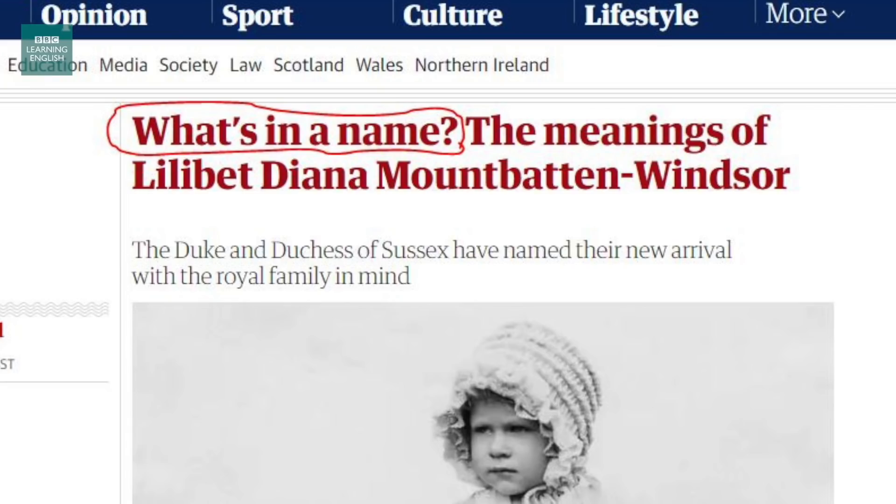If you would like to watch another story about Harry and Meghan, we have one about the time they decided and announced that they were going to stand down from their official royal duties. You just have to click the link and you can watch the story. Let's have a look at our next headline, please. We're now in the UK with The Guardian. What's in a name? The meanings of Lilibet Diana Mountbatten-Windsor.